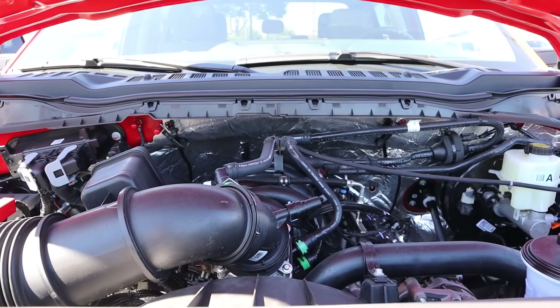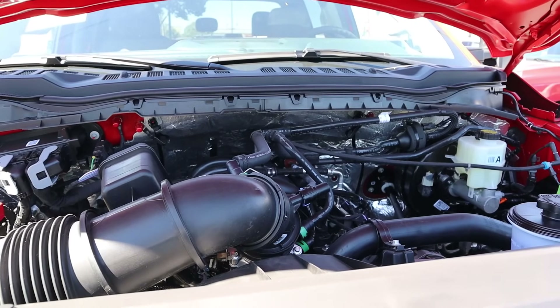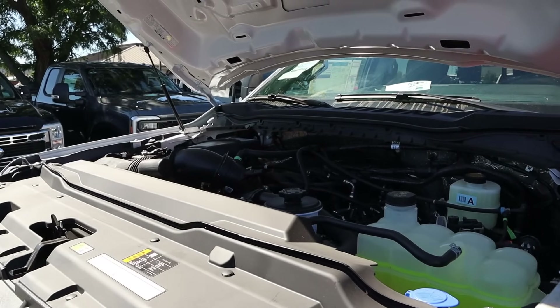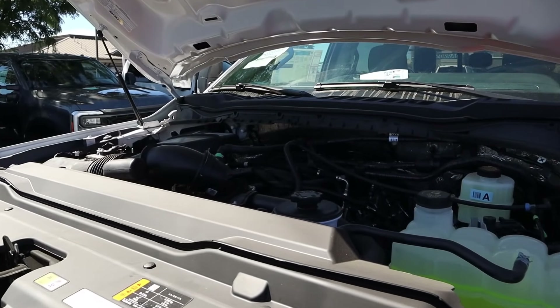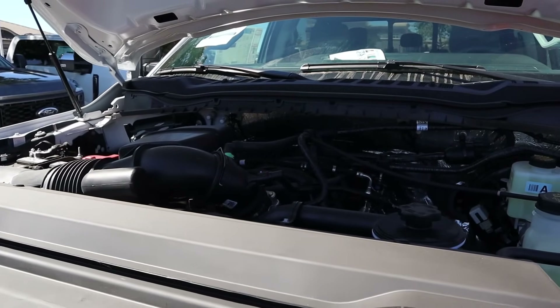Powering the first truck is the 6.8 liter gas V8 that goes through a 10-speed. It produces 405 horsepower and 445 pound-feet of torque. The second truck has the 7.3 gas V8, also through a 10-speed, producing 430 horsepower and 475 pound-feet of torque.